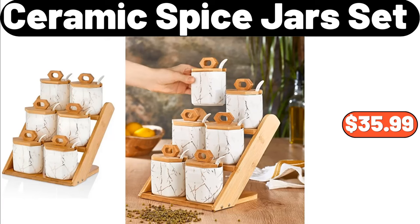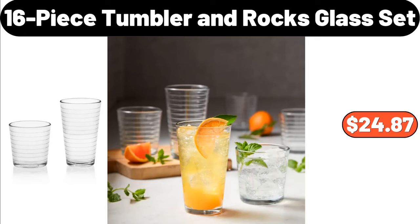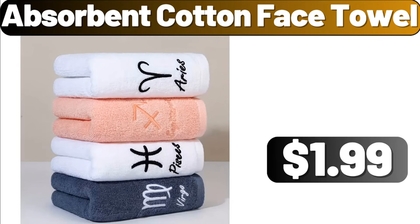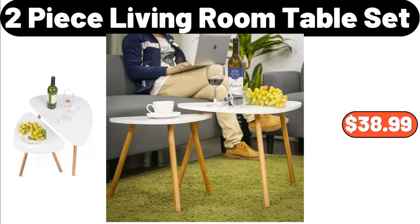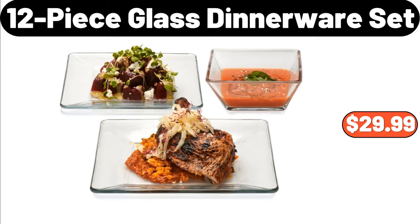16 Piece Tumbler and Rocks Glass Set, $24.87. Absorbent Cotton Face Towel, $1.99. Crofton Stoneware Baking Dish, $8.99. 2 Piece Living Room Table Set, $38.99.